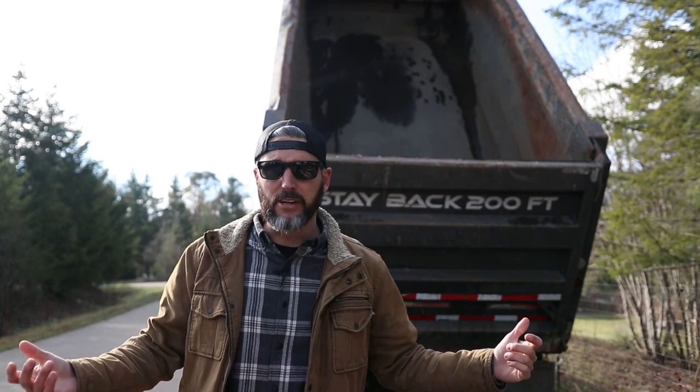That's all I've got for you guys. I'm going to go inside because it's freezing cold out here. Take care.